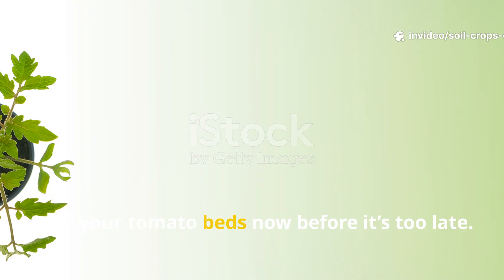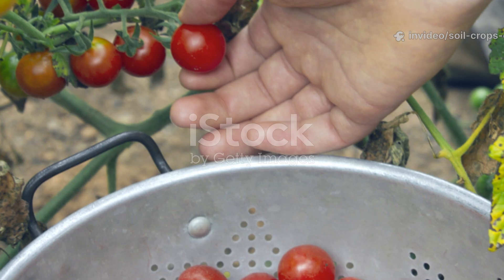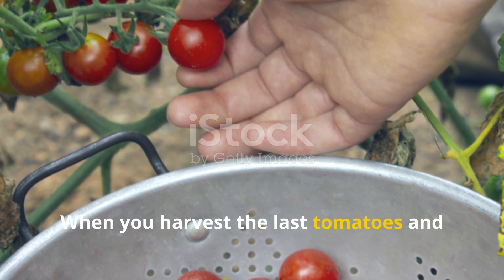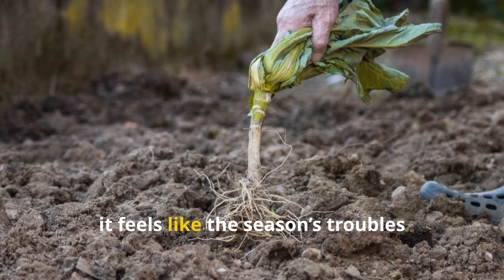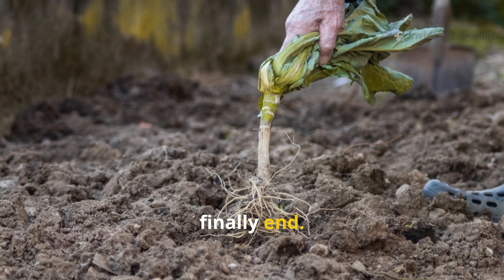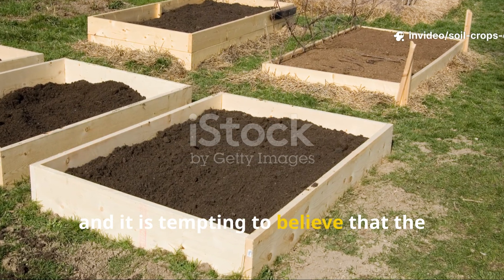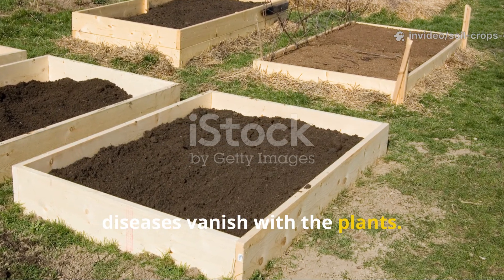Phytophthora stays in soil. Save your tomato beds now before it's too late. When you harvest the last tomatoes and pull up the vines, it feels like the season's troubles finally end. The beds look empty, ready for a winter rest, and it is tempting to believe that the diseases vanish with the plants.